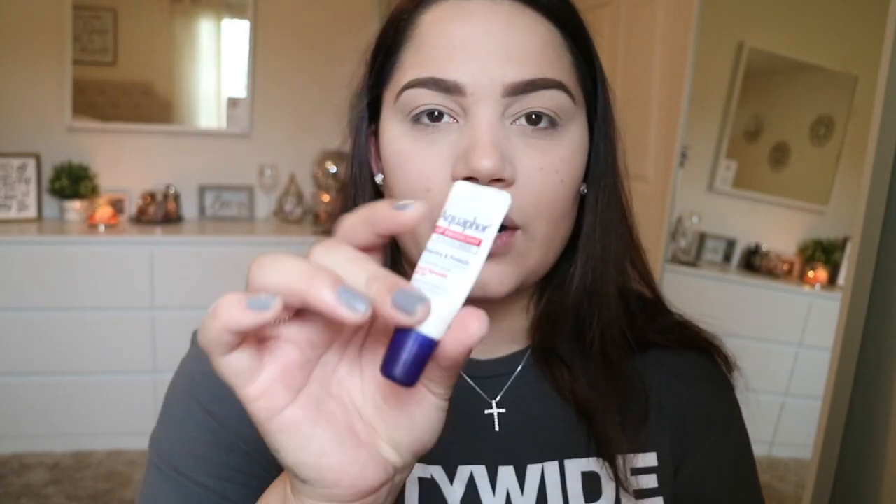I just put some Aquaphor on my lips just to make them look a little bit hydrated. And I'm just going to dust bronzer all over my face. I'm using the Butter Bronzer from Physicians Formula in the shade Light Bronzer. I'm going to use an It Cosmetics Airbrush Powder brush and just dust it on my cheekbones and my nose — just bronze up my face so that I don't look so white.